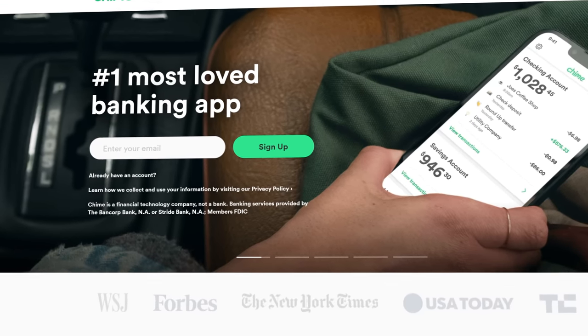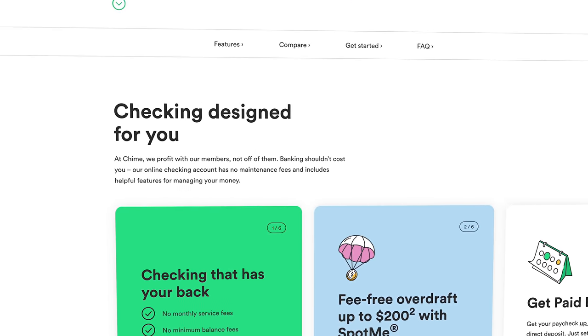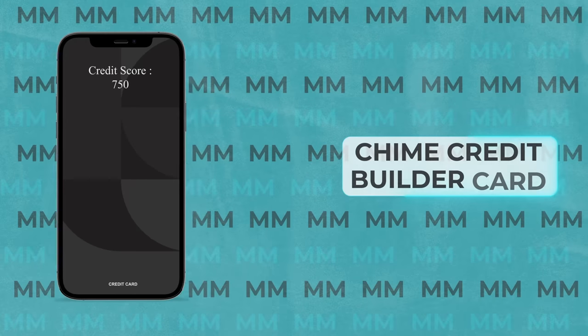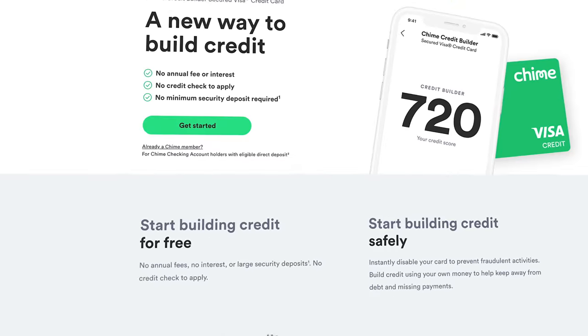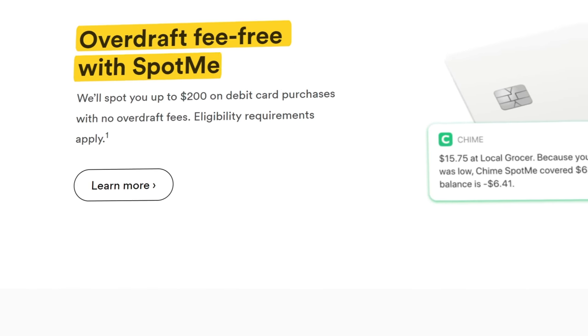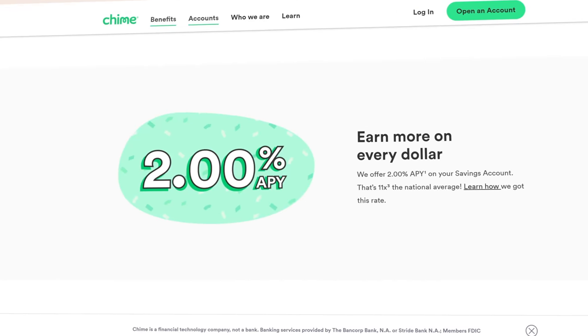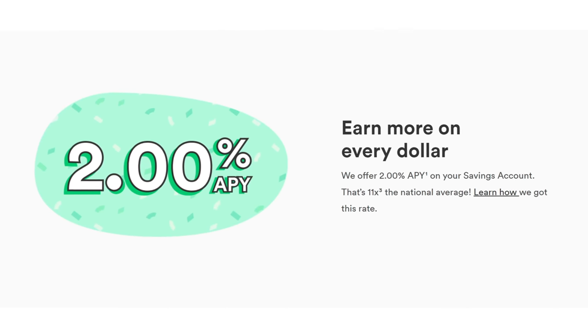Chime's app is simple and to the point, allowing you to view your checking and savings account balances and access some of their other really unique tools like the Chime Credit Builder Secured Visa credit card. If you want to build your credit in a safe and effective way, you'll definitely want to check that out. They have literally all of the tools you could possibly ask for from a mobile banking platform. The main reason it's at number 2 is that their APY currently stands at 2% at the time of recording this video, which is still really great but isn't quite as high as some of the other products we looked at.